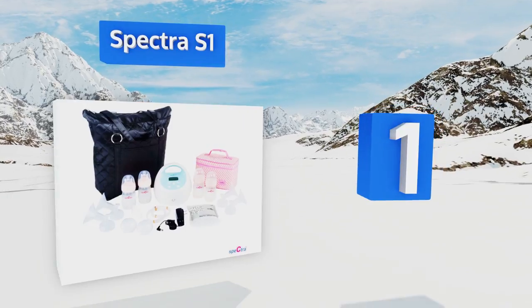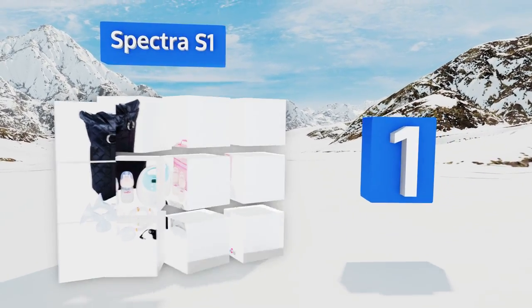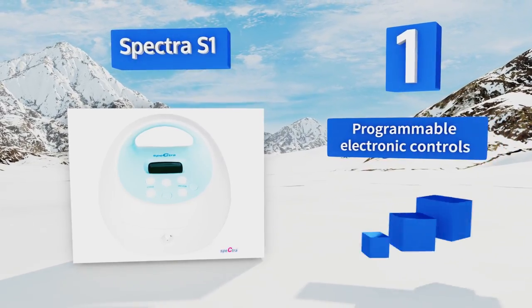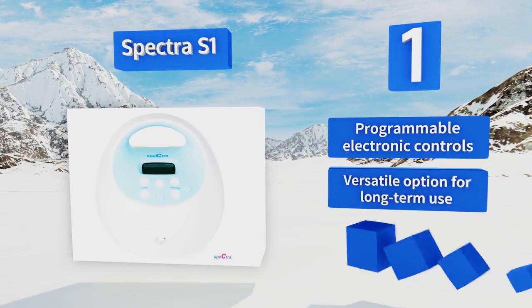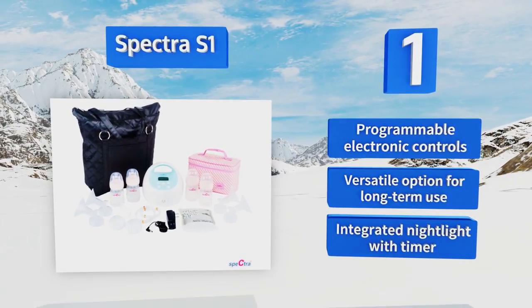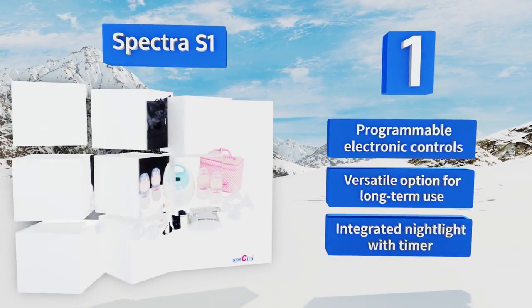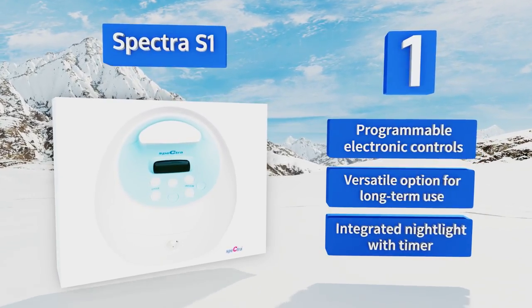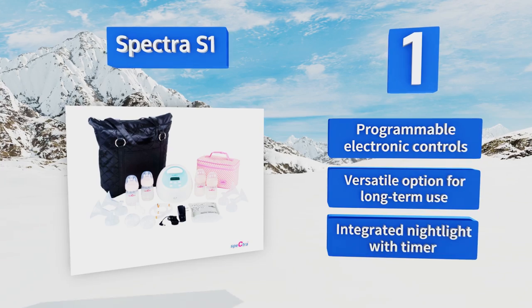Coming in at number one on our list, the hospital-grade Spectra S1 has it all: a patented anti-backflow closed system, a built-in rechargeable battery for use at home or on the go, two-phase cycling, and customizable settings for suction strength and speed to ensure the comfort and efficiency of every session. It features programmable electronic controls and an integrated nightlight with a timer, making it a versatile option for long-term use.